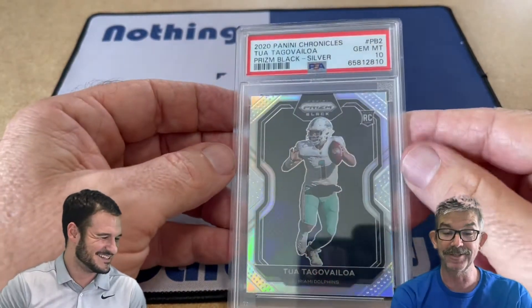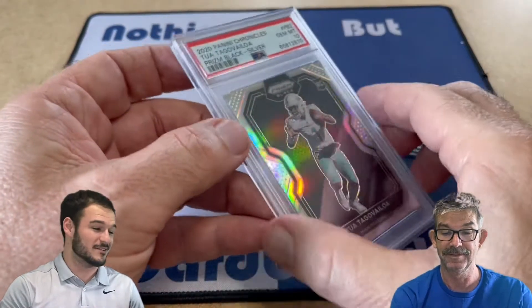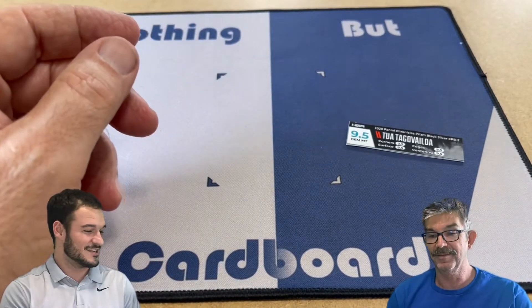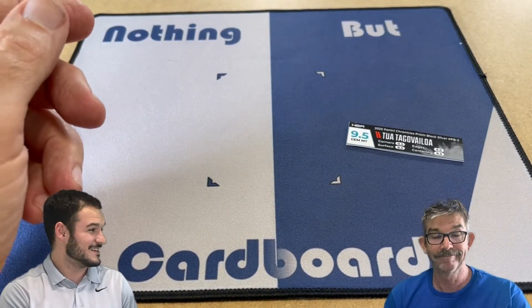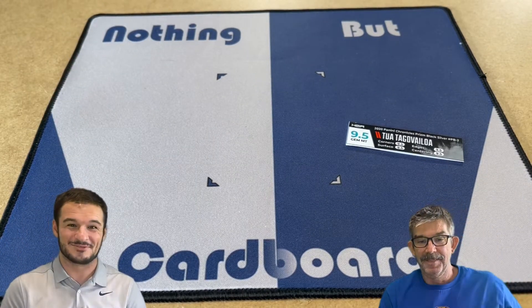He's projected to have a monster year for fantasy and everything, so his numbers are going to be good — Jalen Waddle, Tyreek Hill, come on. So that's John's only one in the submission. He got a Gem Mint 10. I know he's feeling great, so let's just jump into the rest of the four and see if I can keep the trend going.